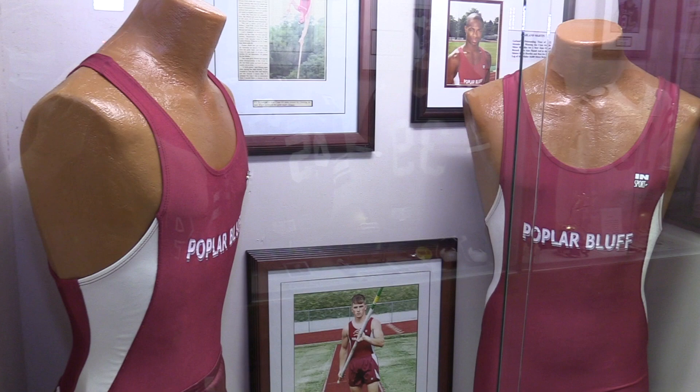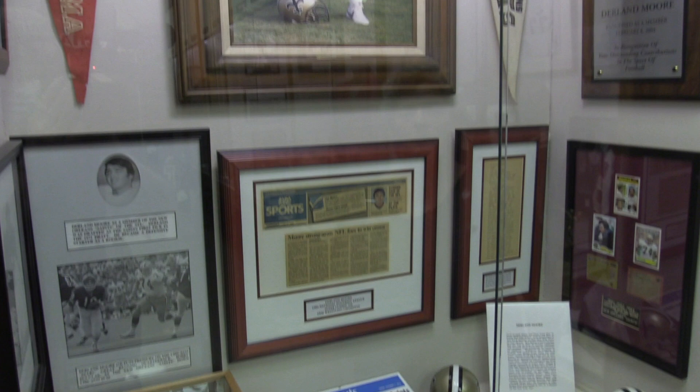This is the Poplar Bluff Sports Hall of Fame. Here are all of the inductees to the Hall of Fame since 1981. The Sports Hall of Fame inducts new members every couple of years or so. We've recently acquired some new things on Derlin Moore, who is a Poplar Bluff Sports Hall of Fame inductee who has recently passed away. It was very unfortunate that the world lost Derlin Moore, but here is a case that talks about his stellar career as a football player with the New Orleans Saints and also the New York Jets.